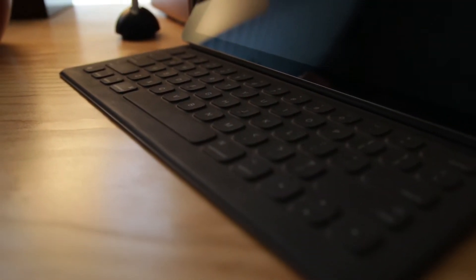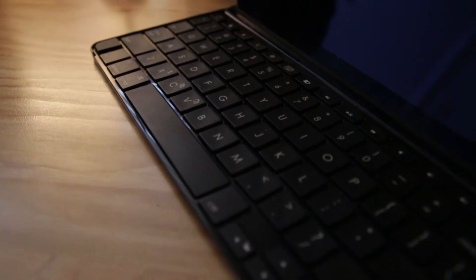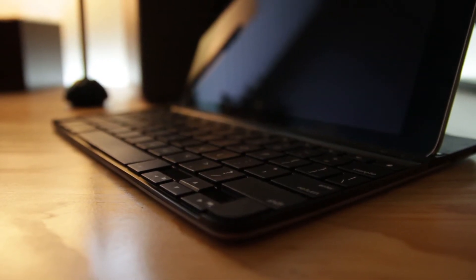My 12.9-inch iPad Pro I use with the smart keyboard cover, which is nice and portable if I ever want to take that iPad with me. For my iPad Air 2, I have a Logitech keyboard that's nice, but it is very small.